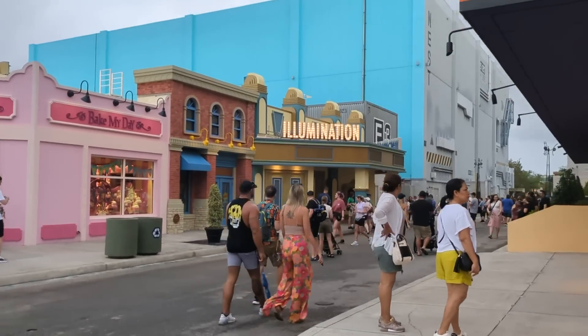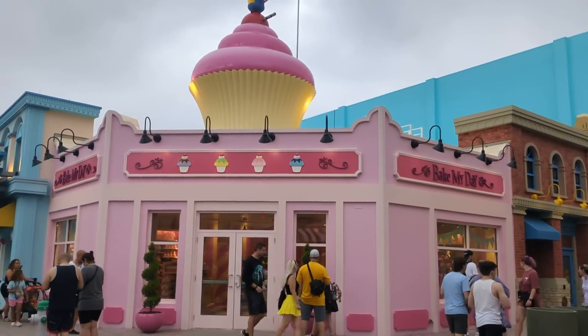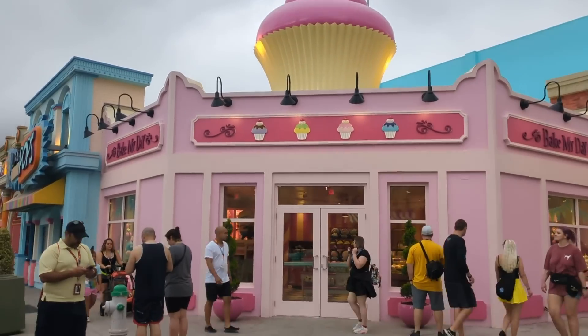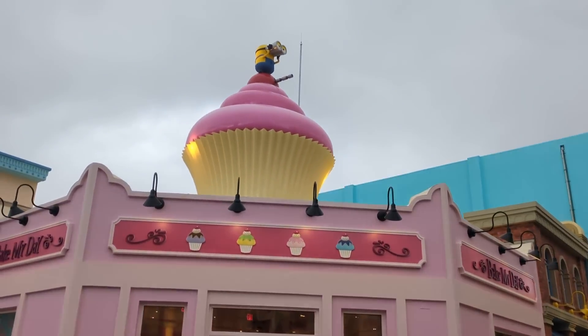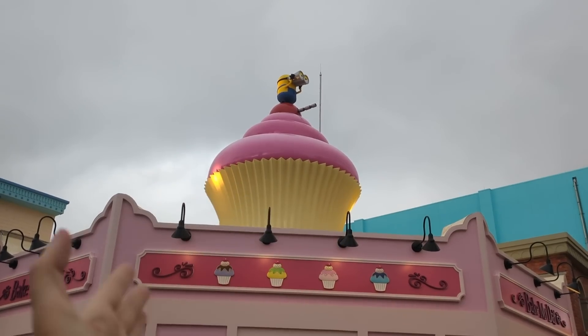The Illumination Theater is a new Minion meet-and-greet where you can meet two of the Minions. The Bake My Day Bakery is right here and there are folks working inside — I'm not sure it'll open today, but the Minion Cupcake? Give it to me. I hope they serve that cupcake.